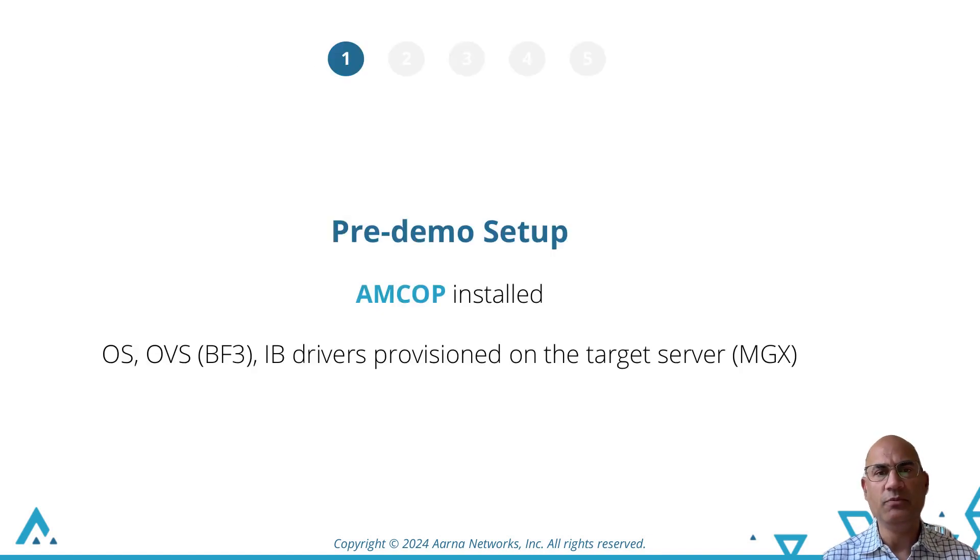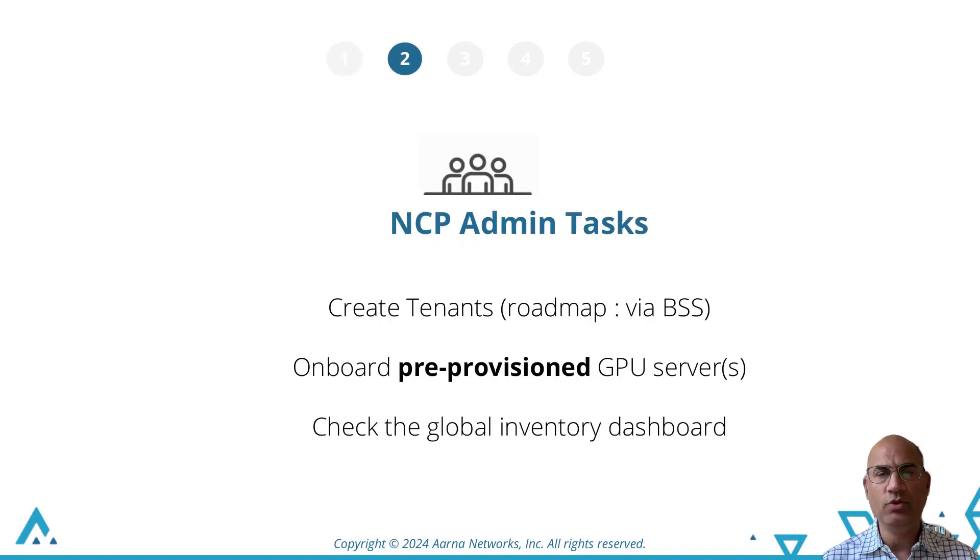In the pre-demo setup, AMCOP is already installed and the GPU server is provisioned with the operating system and right drivers — we're not showing this as it's very time-consuming. In step 2, the NCP logs in and creates two tenants; on the roadmap this will be done by the BSS using northbound APIs. We will also show how to onboard a pre-provisioned GPU server and check that it shows up in the global inventory dashboard.